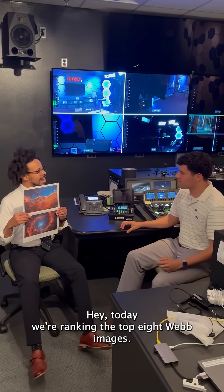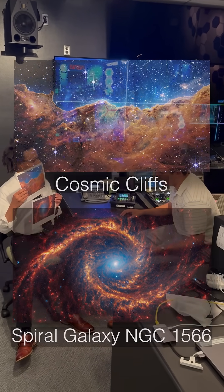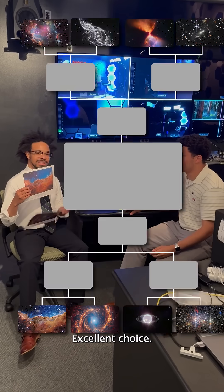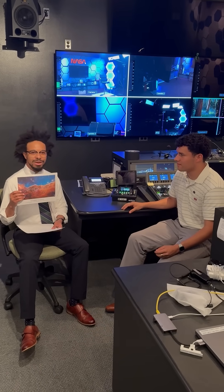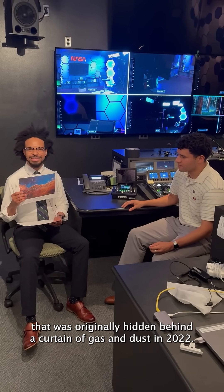Today we're ranking the top eight Webb images. Which one is your favorite? I like the bottom one. I have to go with the iconic Cosmic Cliffs. These are in fact the Cosmic Cliffs, a region of the Carina Nebula. Webb was able to uncover this huge group of baby stars that was originally hidden behind a curtain of gas and dust in 2022.